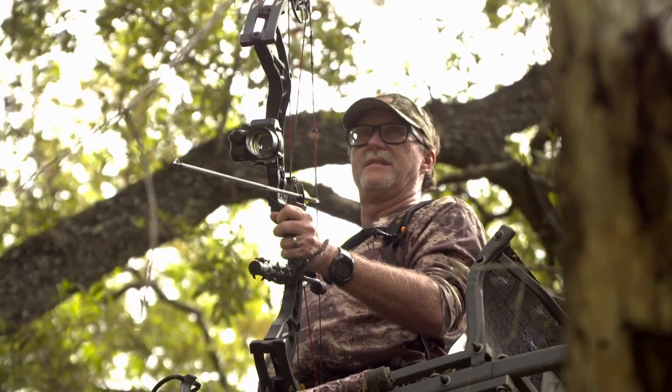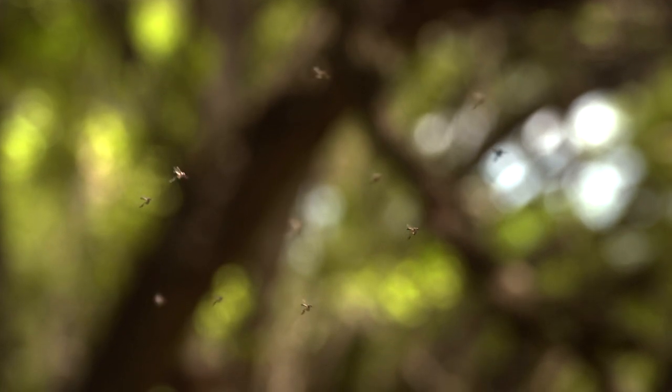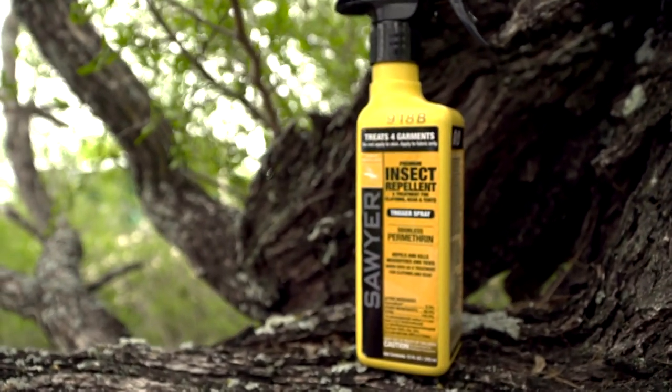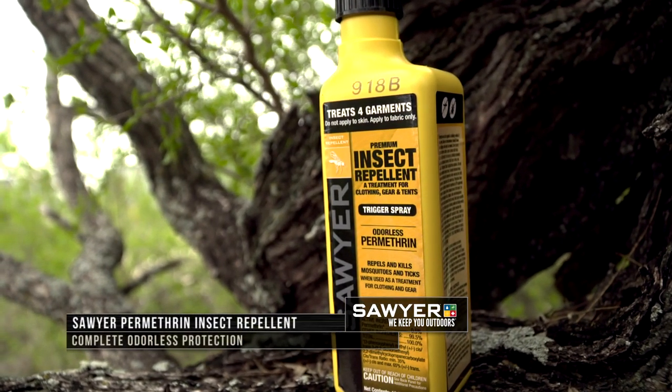When you are up in your tree stand, you want to minimize your movements, but that can be hard, especially when the bugs start to swarm. This is where Sawyer's Permethrin odorless insect repellent can come in handy to stop mosquitoes, ticks, and other insects from disrupting your hunt.